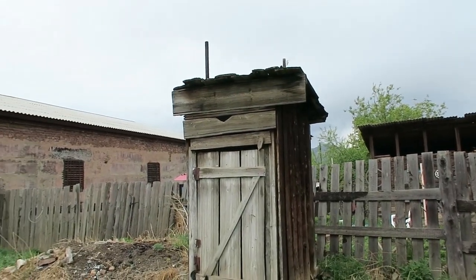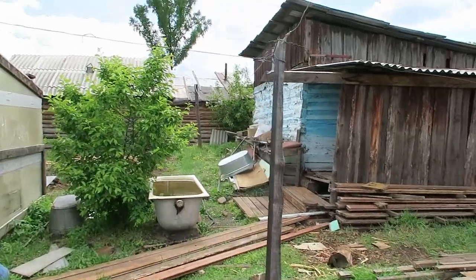As I said before, there is no sewage system here, and that is why my grandparents have an outdoor toilet like this. And of course there is a banya — a Russian bathhouse.